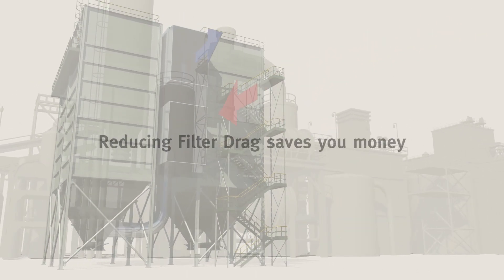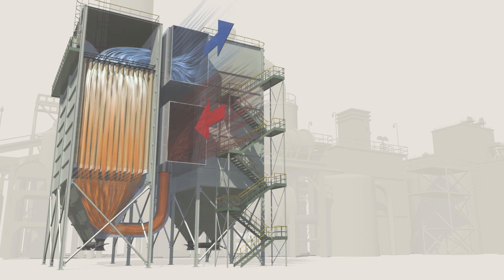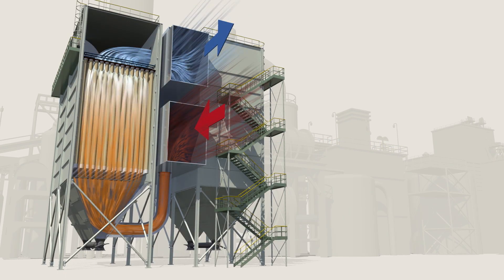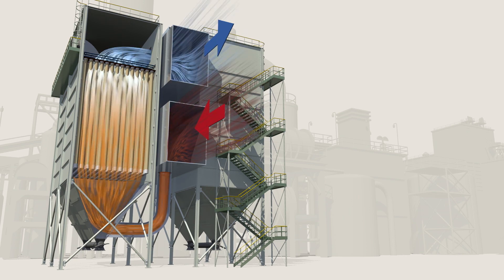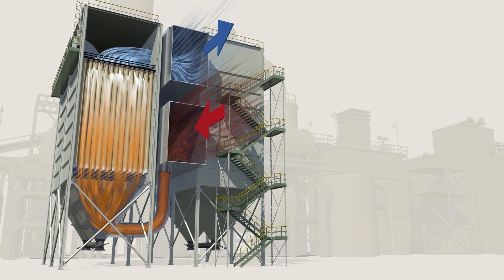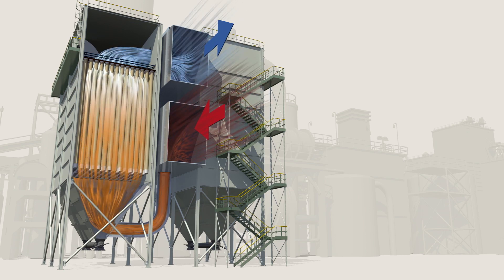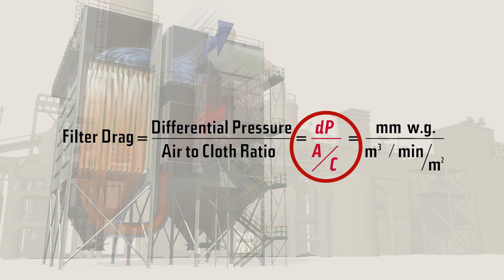Filter drag — reducing it saves you money. By definition, it is the total resistance to airflow in your baghouse, caused by the combination of the filter media and the dust on or in the filter media. The higher the resistance, the more energy consumed to move the air through the baghouse. This formula breaks it down: filter drag equals differential pressure divided by air-to-cloth ratio.